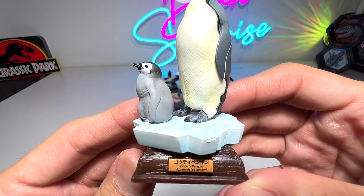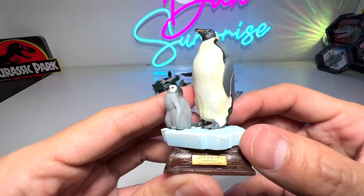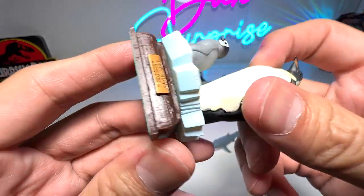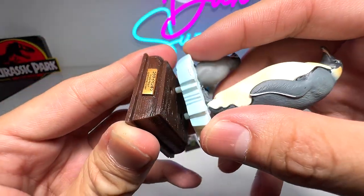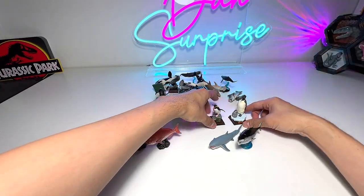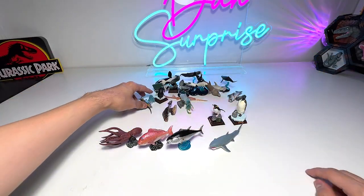Now let's move on to the next one — we have an emperor penguin. This is a really beautiful one we just added to our collection a couple of days ago. It is also from Wing Ching, and you are able to remove it and attach it back. I'll put all the penguins at the back and the sea animals right here.